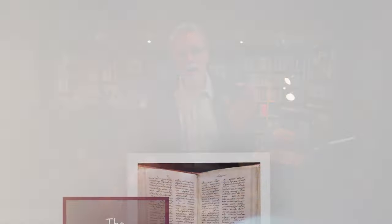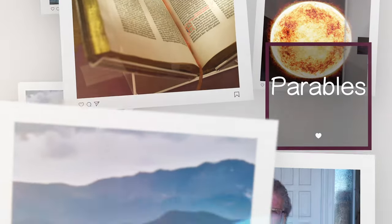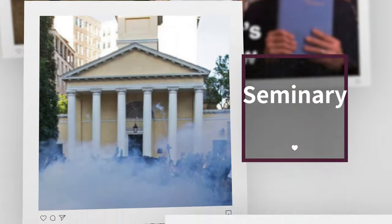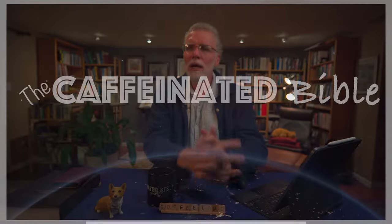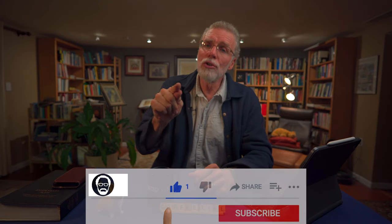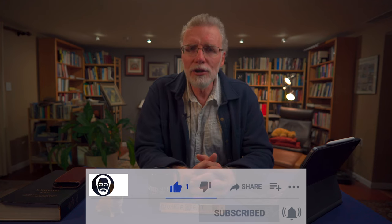You're watching the Caffeinated Bible. My name is David Parris. For the past 20 or 30 years, I've been teaching seminary and graduate level courses in Bible and theology around the world and across the U.S. If you like this channel, be sure to thumb up it, subscribe to the channel so YouTube will let you know when I post new videos, and finally share it with other people. That's perhaps the biggest help that you can give me.